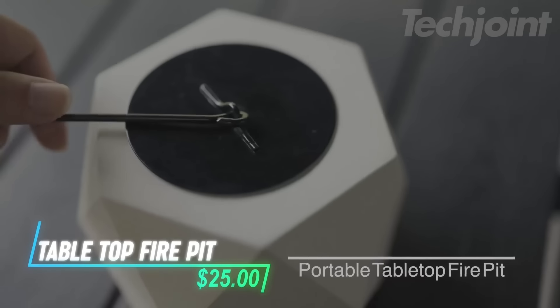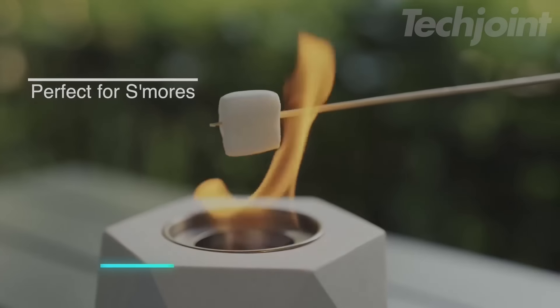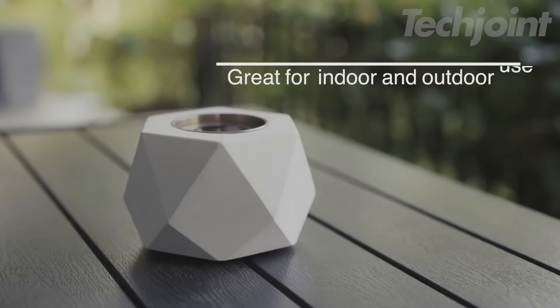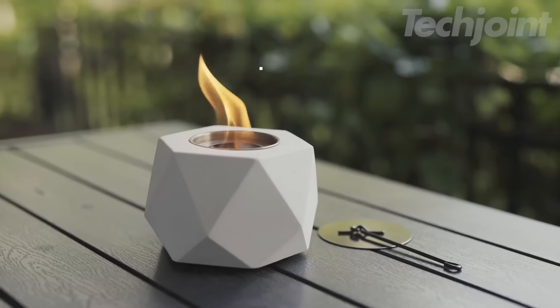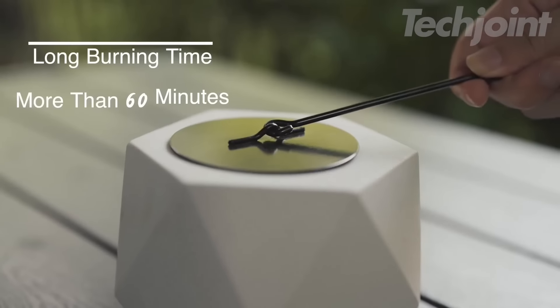Cozy up anywhere with this tabletop fire pit. Made from stylish, heat-resistant concrete, this little fireplace brings warmth and ambiance to indoor settings, perfect for small apartments. It burns smokelessly and odorlessly using isopropyl alcohol or bioethanol fuel, lasting over 60 minutes per burn.